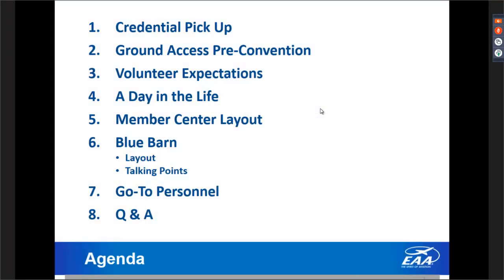The agenda for today's presentation: number one, we'll talk about credential pickup — there was a little hiccup with that last year, so we'll cover how that will go for AirVenture 2019. We'll review the ground access pre-convention, now in its second year. Number three, volunteer expectations. Number four, a day in the life of a volunteer. We'll talk about the Member Center layout, the Blue Barn, go-to EAA staff, and then open it up for Q&A.